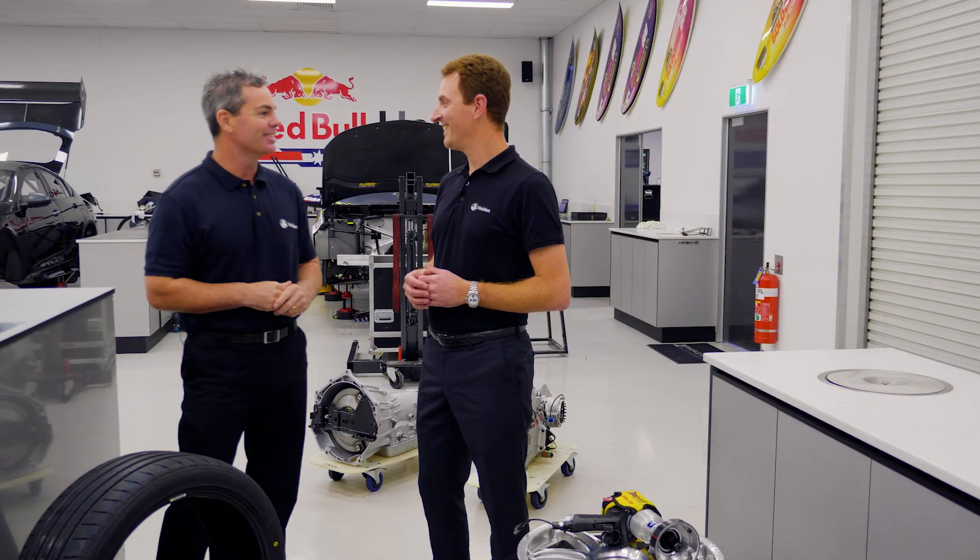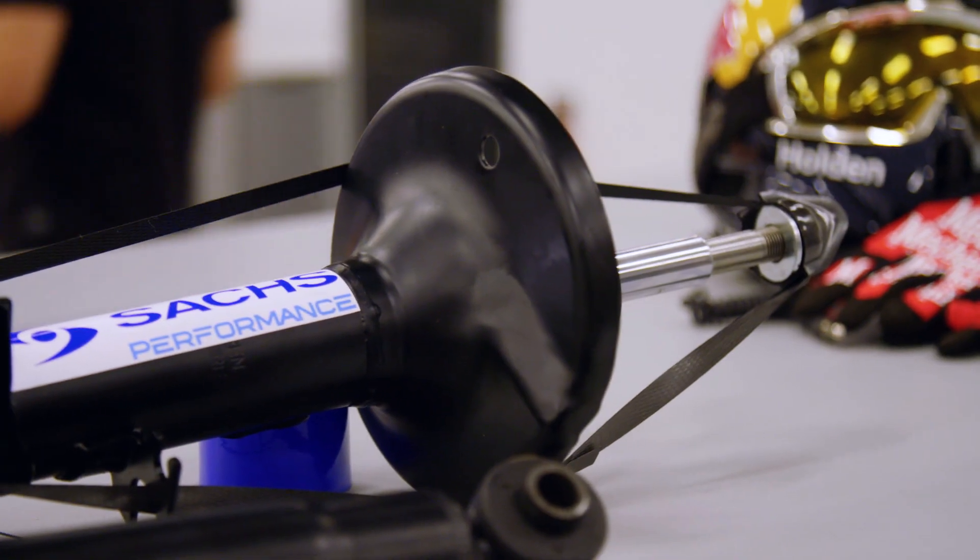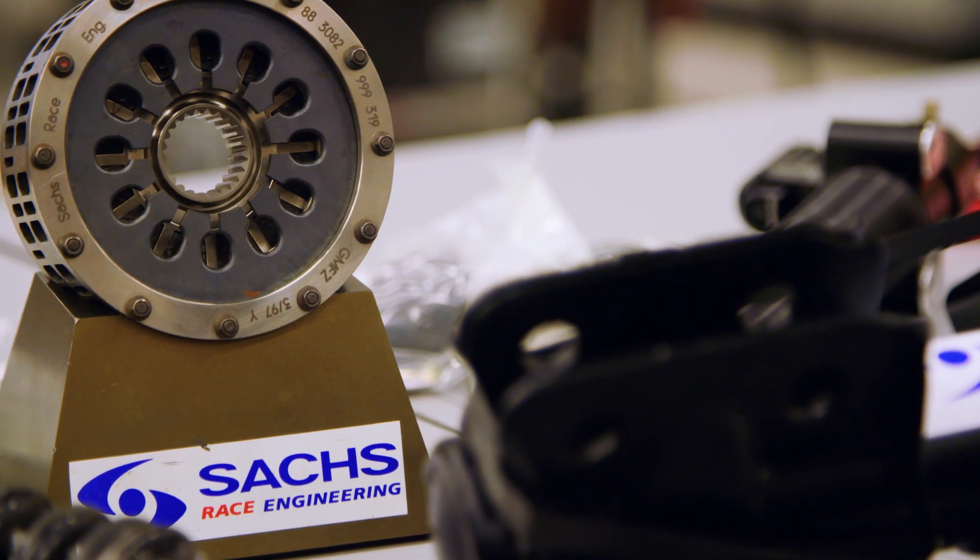I'm really looking forward to putting all this together in the last episode when we get to try the Monaro down at the proving ground - I can't wait to shake it down. The race team have got involved in the suspension side through one of their partners, Saks. Saks Performance are going to be on the car build.